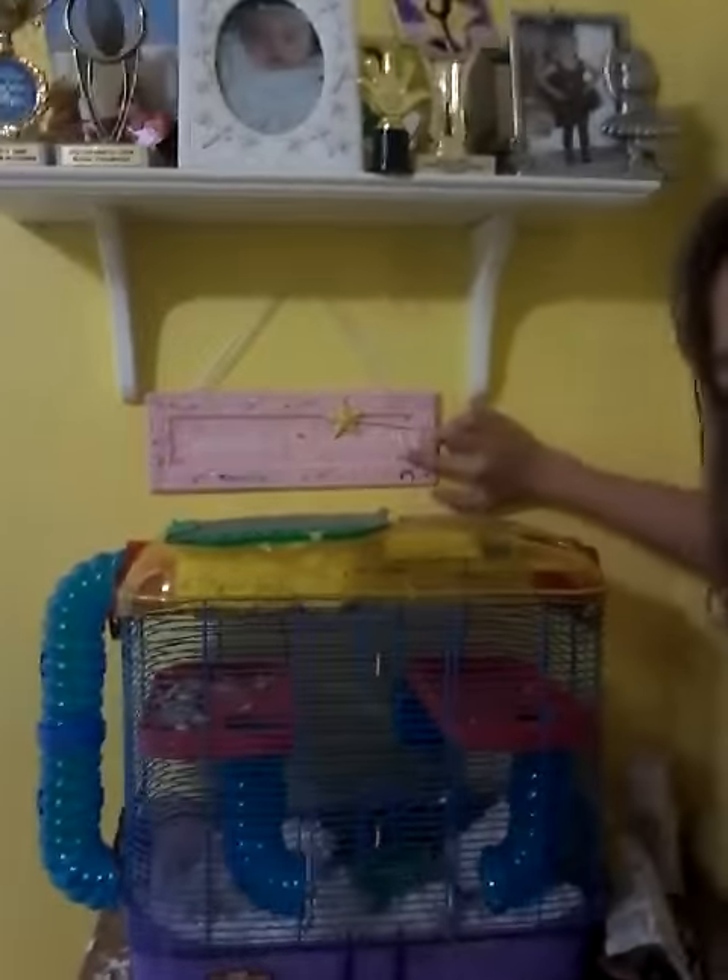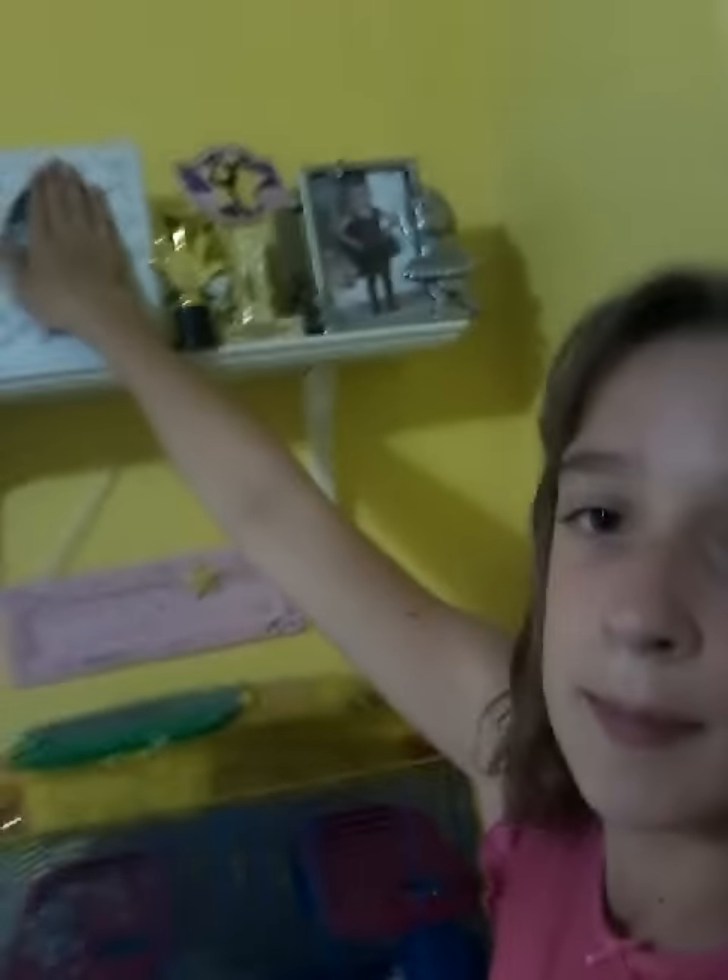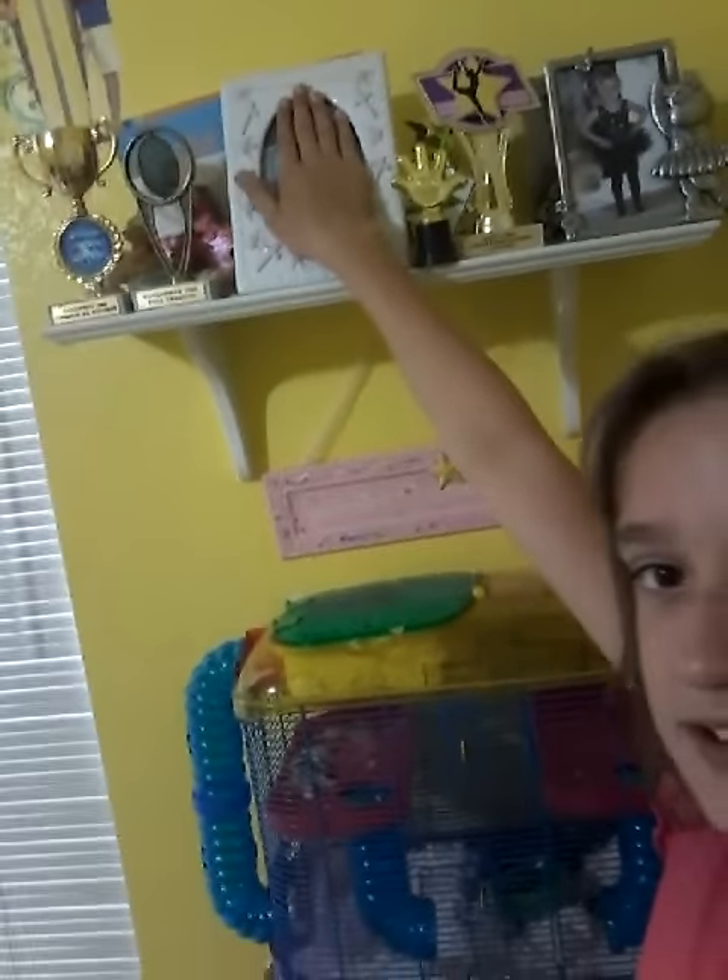On my bed I have some decorative pillows. Over here you can see my hamster cage. Up above it there's a 'princess of everything' sign, and then all my trophies. There's also a baby picture — which I probably should cover up — and then my bookshelf.